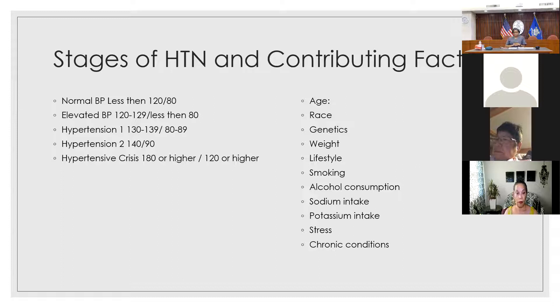Alcohol — having more than one drink a day for women and more than two drinks a day for men may affect your blood pressure. One drink is equivalent to 12 ounces of beer, five ounces of wine, or 1.5 ounces of 80-proof liquor. Stress can also temporarily increase your blood pressure, and if you stay stressed over a long period of time, your blood pressure will stay elevated. Chronic conditions such as kidney disease, diabetes, and sleep apnea can also make your blood pressure go higher.